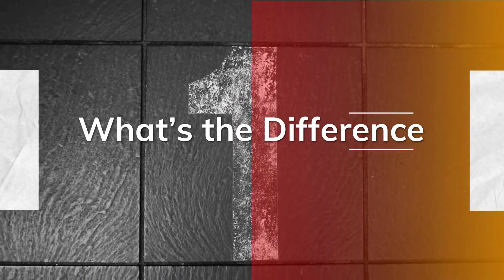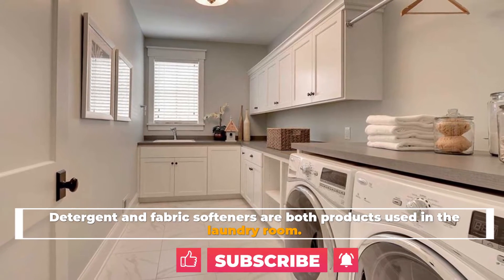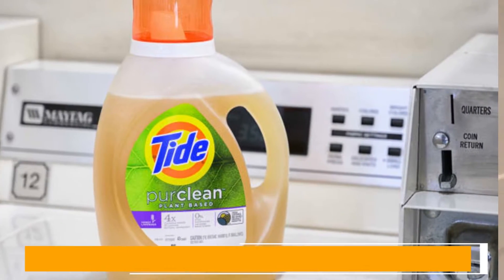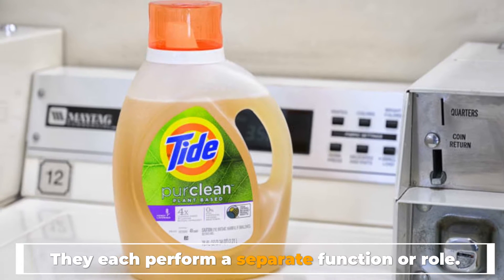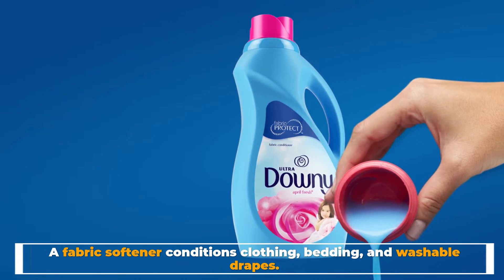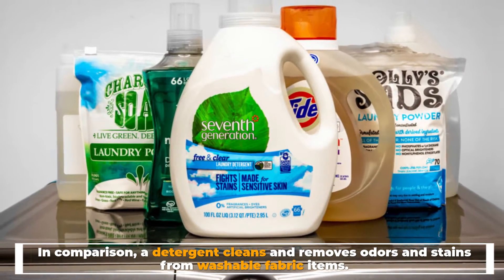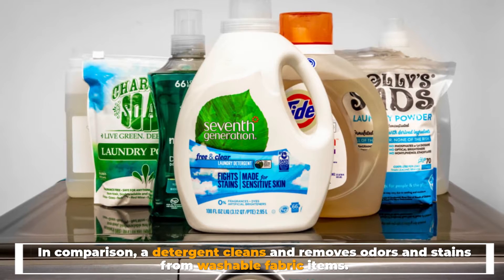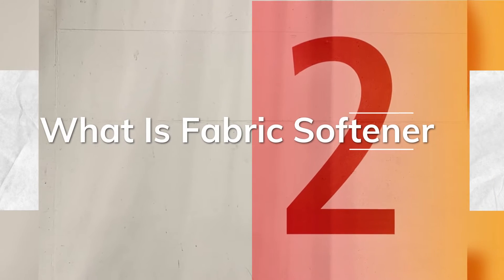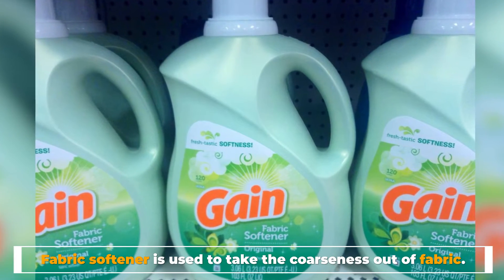Number one: what's the difference? Detergent and fabric softeners are both products used in the laundry room, but they each perform a separate function. A fabric softener conditions clothing, bedding, and washable drapes. In comparison, a detergent cleans and removes odors and stains from washable fabric items.